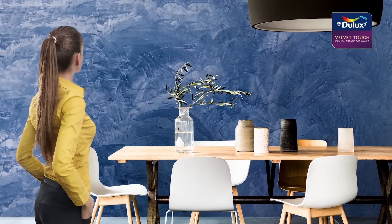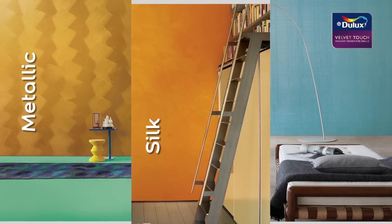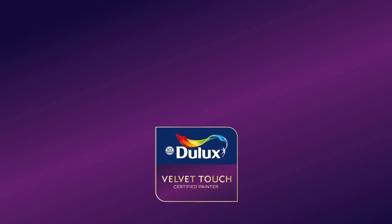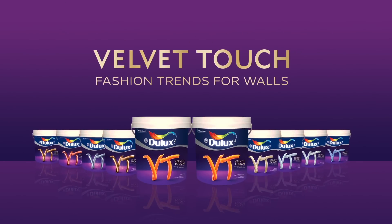Be sure to also check out our Icy Ideal Axwell Touch metallic, silk, and linen special effects paints. For more inspiration, download our color collateral to explore more Icy Ideal Axwell Touch creations, or talk to a certified Icy Ideal Axwell Touch painter today. Icy Ideal Axwell Touch — fashion trends for walls.